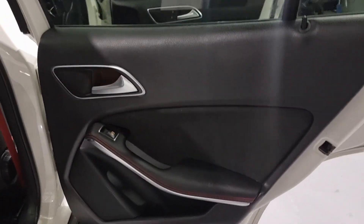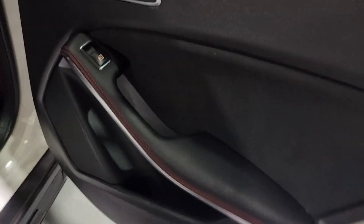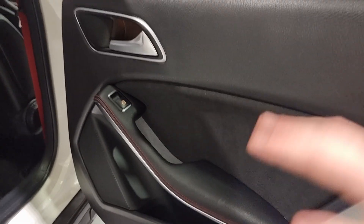Now, door cards and interior - we have gorgeous Alcantara everywhere in this car. We've got Nappa leather, the Alcantara, and the red stitching. A beautiful combination.